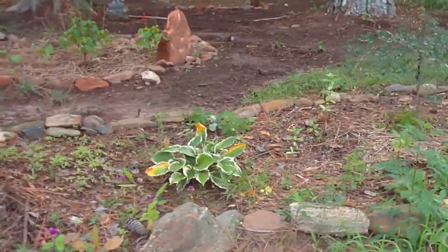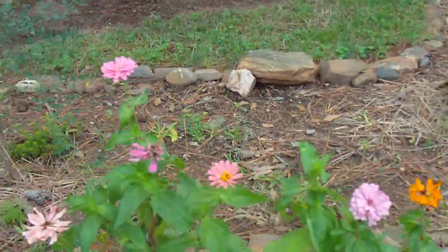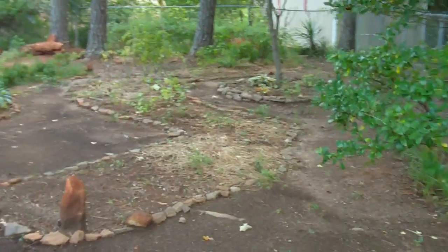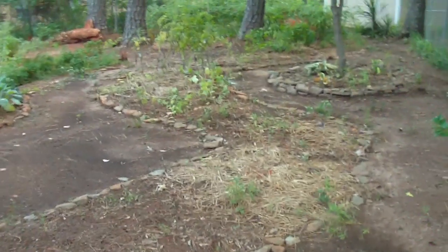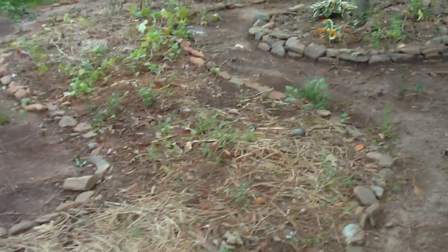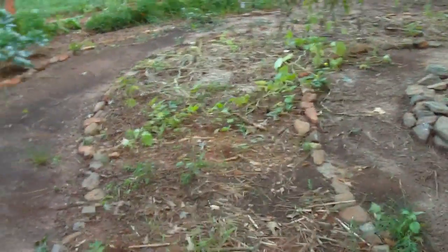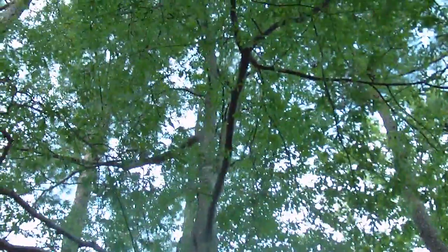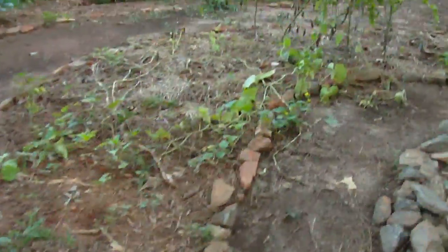Just mowed the lawn yesterday so everything is nicely cut. We've got flowers here which are really just decorative. Here is the original number-one garden — it's starting to look a lot like it did before I planted. The radishes, the corn experiment, the sunflowers — the growth stunted right down to nothing because of the pin oak above us casting heavy shade.